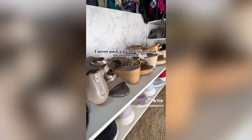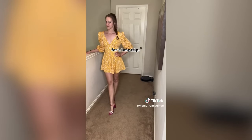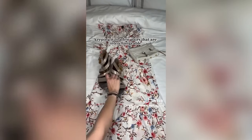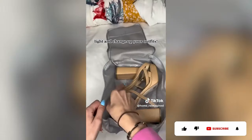When it comes to accessories, never pack a pair of shoes that don't match with at least three outfits for a long trip. If they don't mix and match with your neutrals or color scheme, they are not coming. Shoes are heavy and take up a lot of space. Keeping it to a few interchangeable pairs is the perfect way to pack light and change up your outfits.